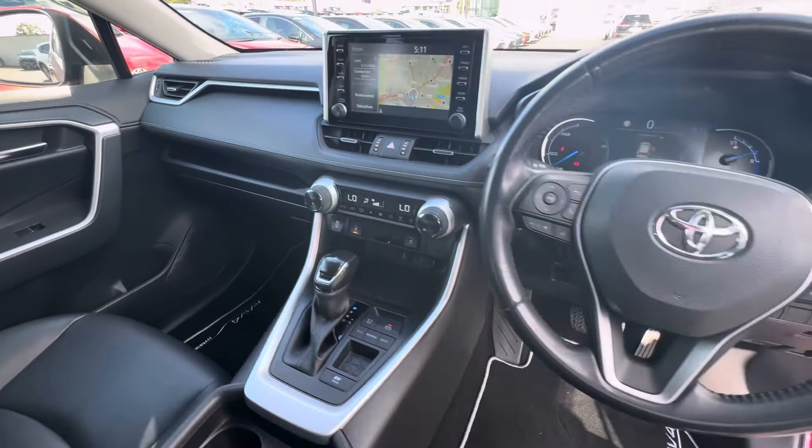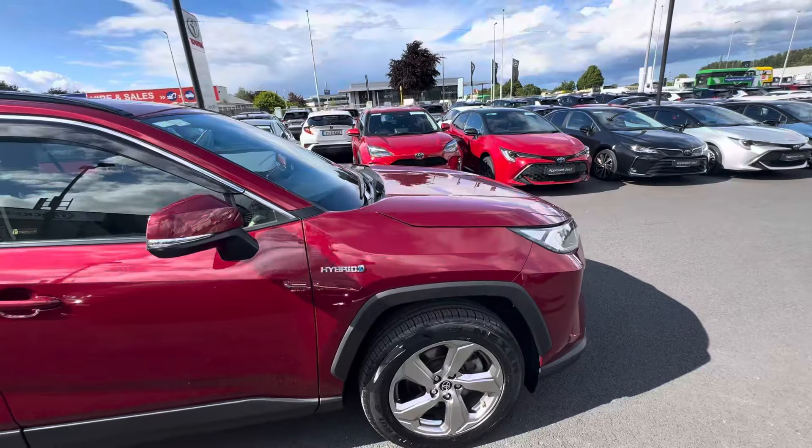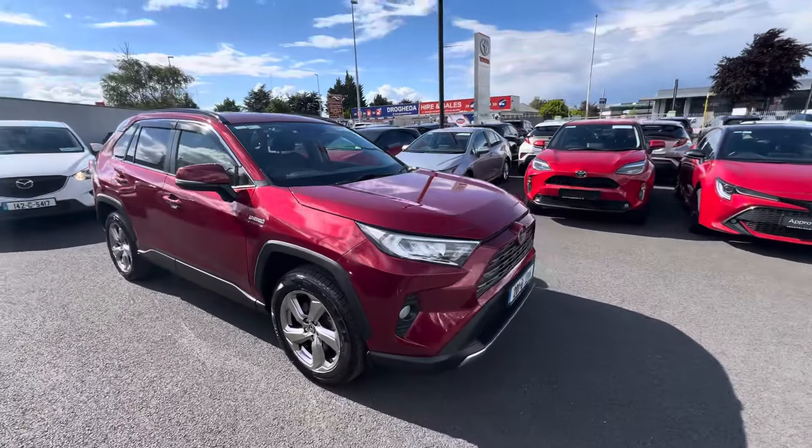This car has only covered 69,870 kilometres, comes with a minimum 12 months warranty, 12 months roadside assistance, and it's available here at Toyota Long Mile.